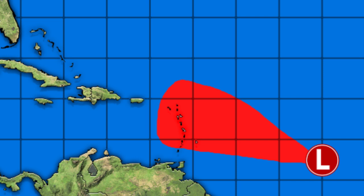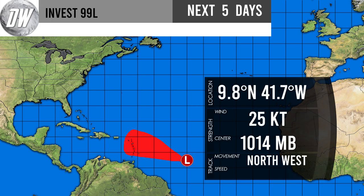I hope you enjoyed this Invest 99L forecast. I'll be bringing lots of updates on this one, so make sure to subscribe as we track the tropics throughout the 2019 season and into the winter for storm updates. Stay safe and pay attention to NOAA's forecast and your local station's forecast.